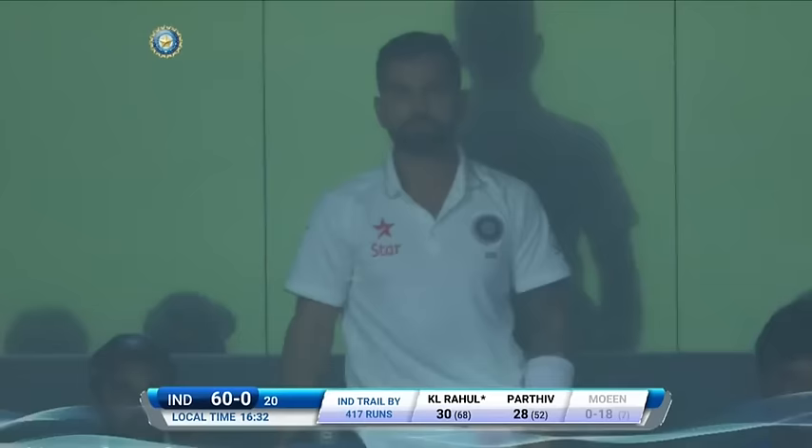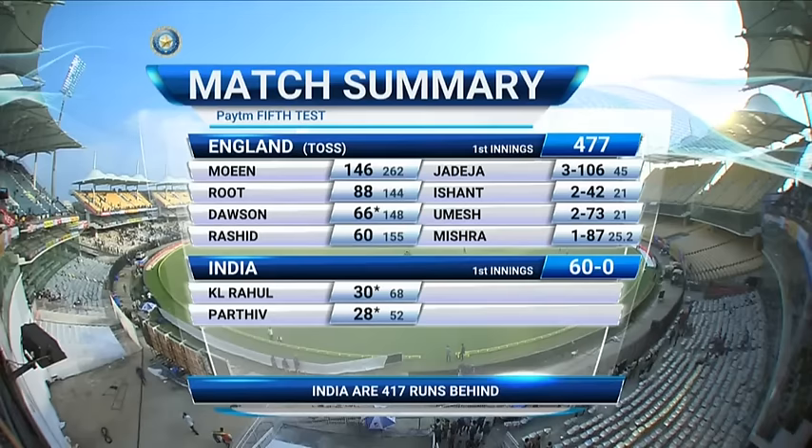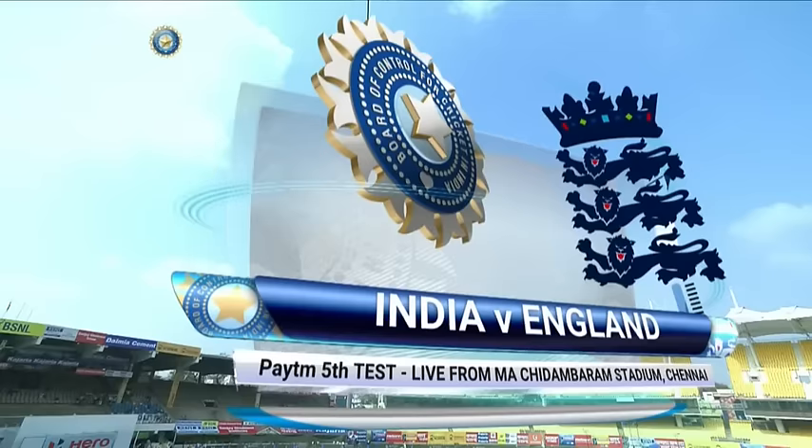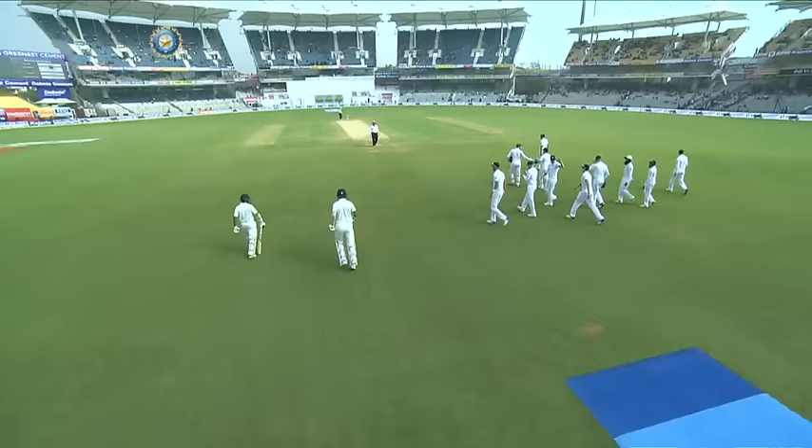At 20 hours, India will finish day two at 60 for no loss. England batted first and got a reasonably good score of 477. India's reply has made steady progress — in the 20 hours they batted, 64 for no loss, trailing by 417 at the moment. Good morning to all our viewers around the world. It's a Sunday morning and day three of this final Test match.